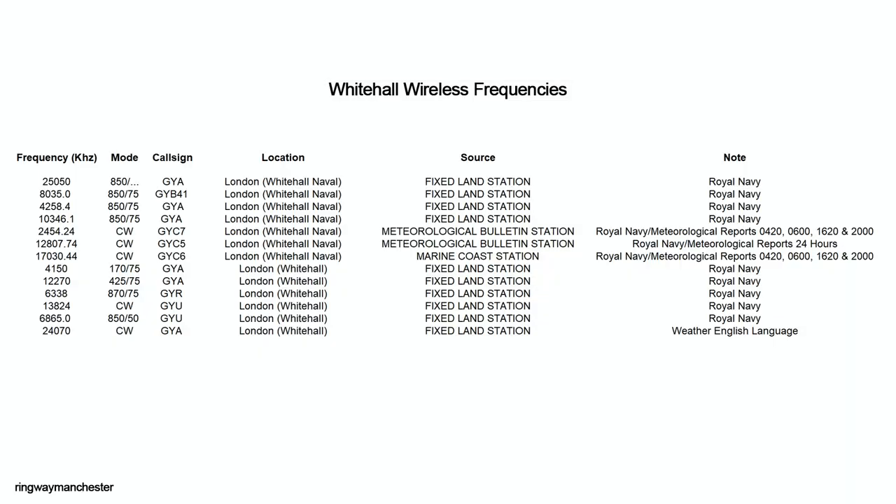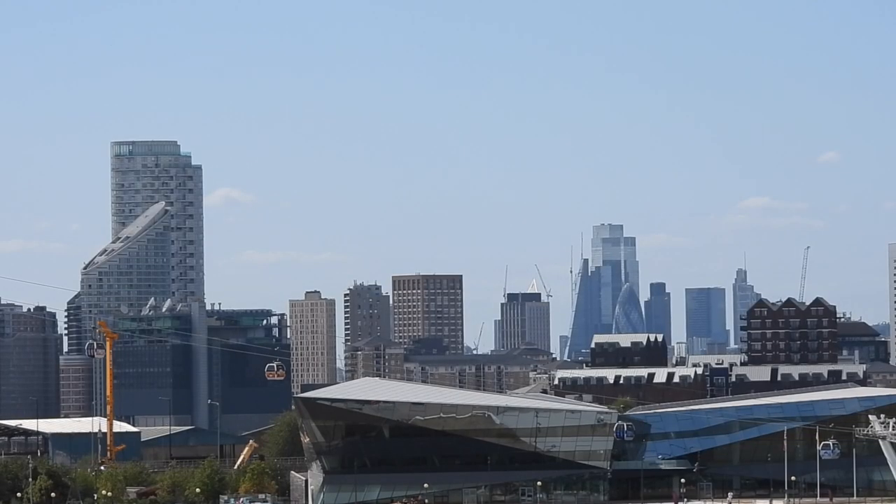These frequencies were operated from Whitehall's fixed land station and used multiple modes such as CW and FSK with an 850 Hz shift. There were also English-language weather broadcast and general traffic frequencies. London was connected to the rest of the world, and every transmission started and finished at Whitehall Wireless.